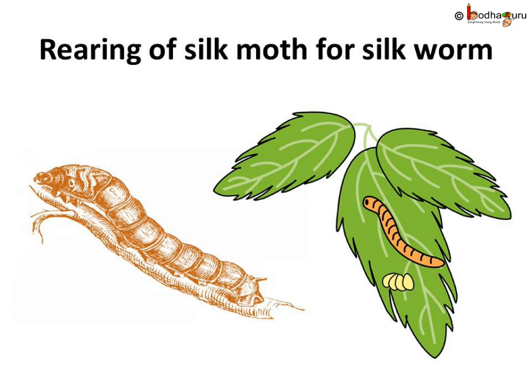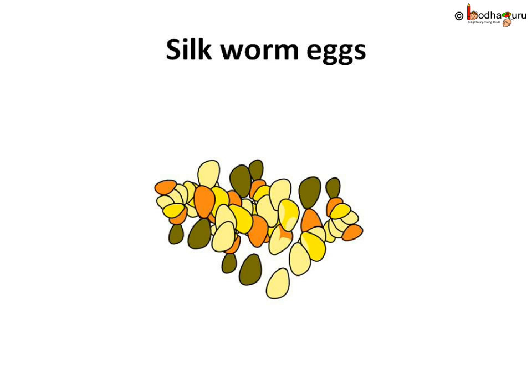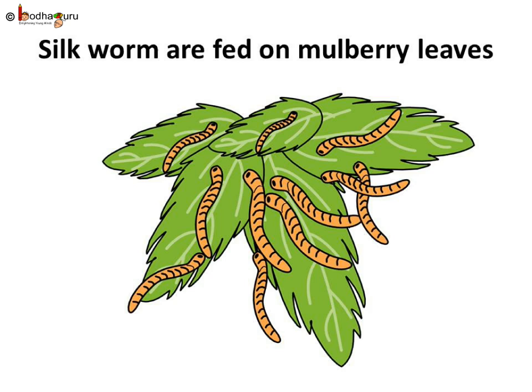We get silk from the larvae of the silk moth, which is the silk worm. The silk worms are born from eggs of the silk moth, just like a caterpillar is born from eggs of a butterfly. Silk moths love to eat mulberry leaves and lay hundreds of eggs on those leaves. The eggs are kept in strips of cloth to keep them warm and clean. Thus the eggs hatch faster. Once silk worms are hatched, the worms are kept in big trays on mulberry leaves.